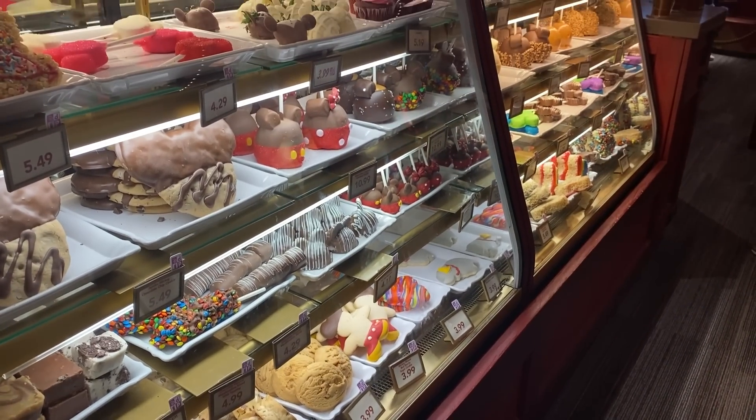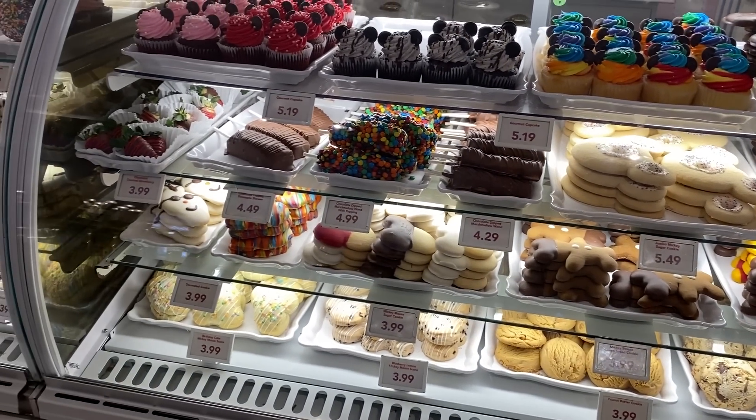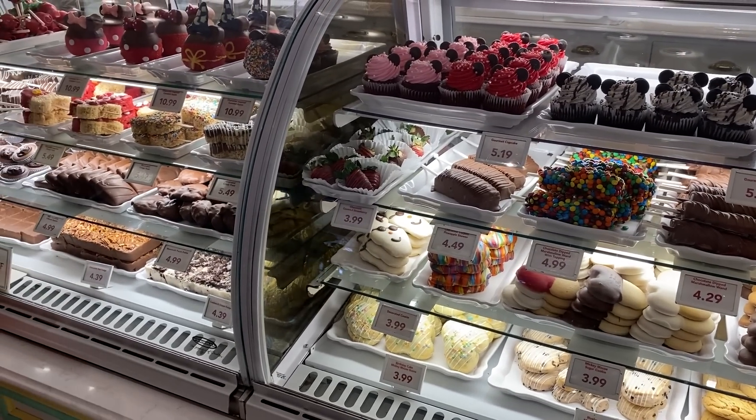A Disney bakery case is a very, very magical place where most, if not all, of your dreams can come true. It is a display case for all things bakery, loaded with Disney's iconic goodies. You'll see cupcakes, different toffees, cookies, or Rice Krispie treats — all fresh, all baked that day. The case is lit up and gorgeous. It's like what you picture as a kid — the majesty of colors and sweet deliciousness.